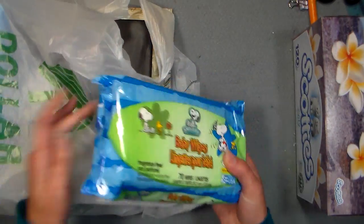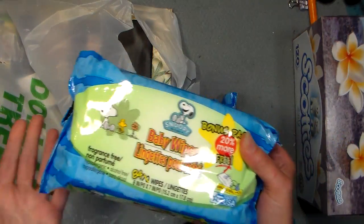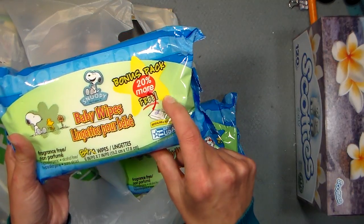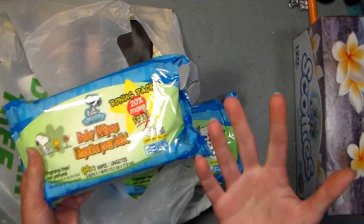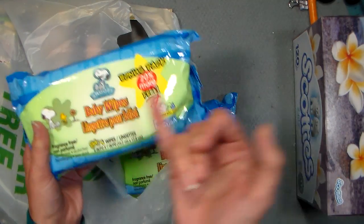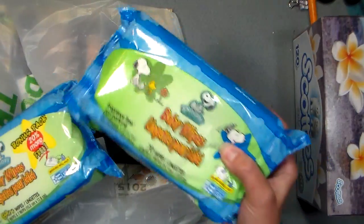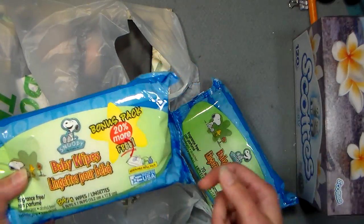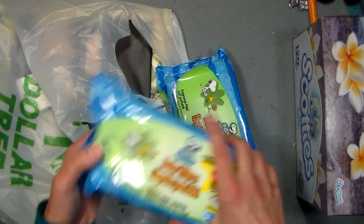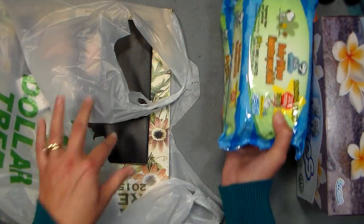First thing — baby wipes. I always get these dollar store baby wipes because I'm just gonna wipe ink off my hands; I'm not wiping a precious little baby's bottom. So the bonus pack says 20% more, 84 wipes. They've always been 80 in a package, and they think they're gonna trick us by saying it's normally 70 wipes and now it's 84. No — you're just putting less in there and putting a new sticker on the old packaging saying we're getting a deal. Thumbs down, Dollar Tree. I am not fooled — I'm still buying your wipes, but I am not fooled.